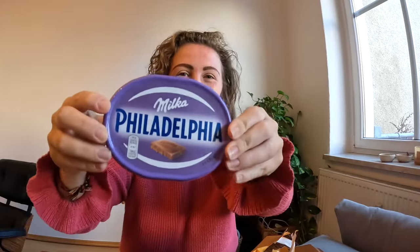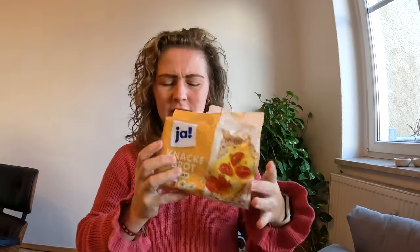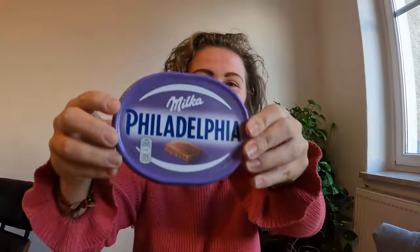So now it's time to test this one out, which I'm very, very curious about. I'm gonna put it on these Knäckebröd sesam crackers, which I already tasted. They taste more like whole wheat crackers and they also look like that. But I like them anyway, but I just want to mention that. So, the Philadelphia milk cap.